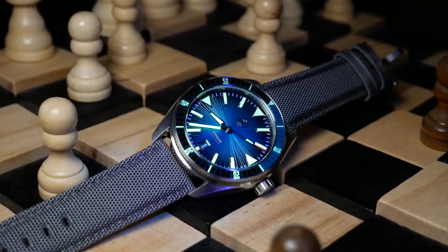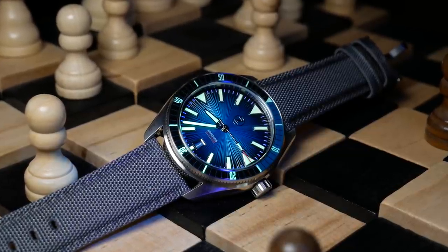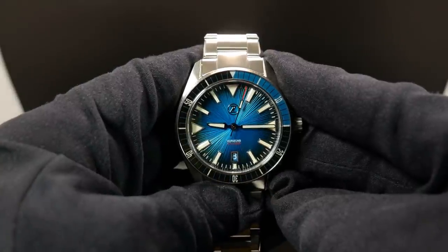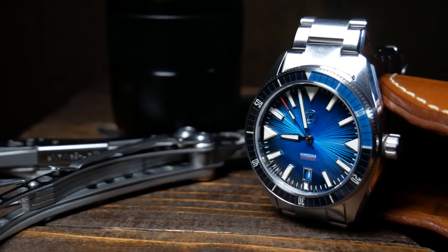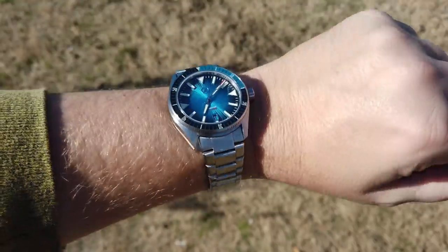Rounding off the specs, you also have a 22mm lug width, 200m of water resistance, a signed screw-down crown, and a pretty solid weight at 185 grams on its bracelet. Solid is also a pretty good way to describe how this feels on the wrist — it's pretty comfortable and pretty well made, as well as nicely balanced on its bracelet.